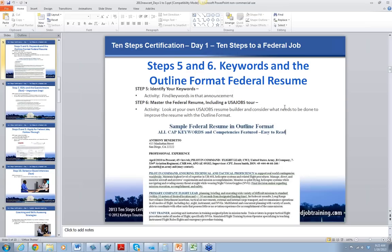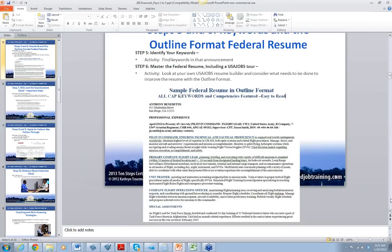Steps 5 and 6 are just unbelievably important. Step 5: if you don't know how to find keywords in an announcement and match them to your resume, I'm worried about your federal job search. Step 6 is the introduction to the outline format, which is so popular and so successful with federal HR. All the resumes we do at the Resume Place are in the outline format, and all the samples in the books are in the outline format.